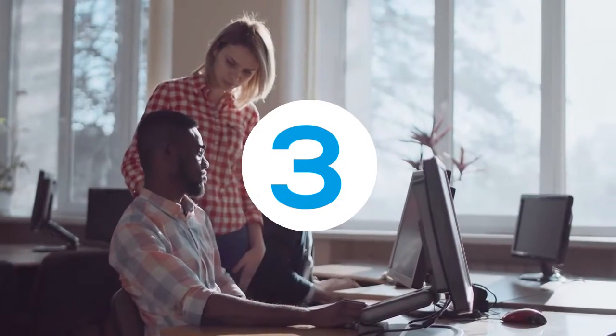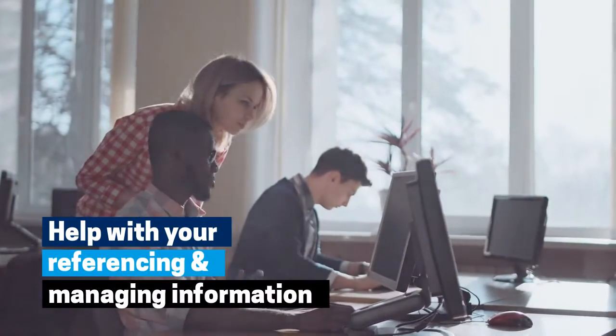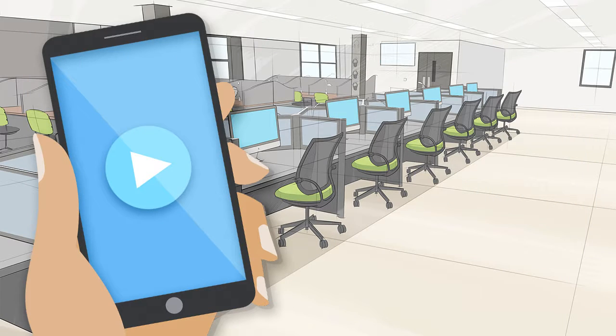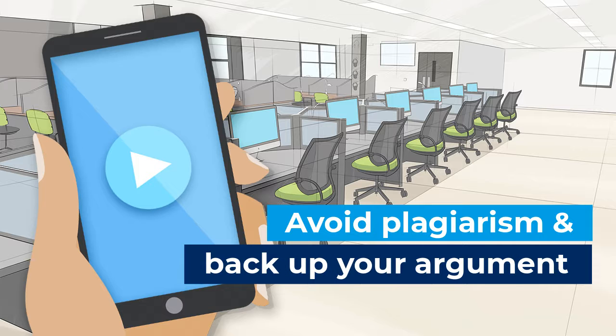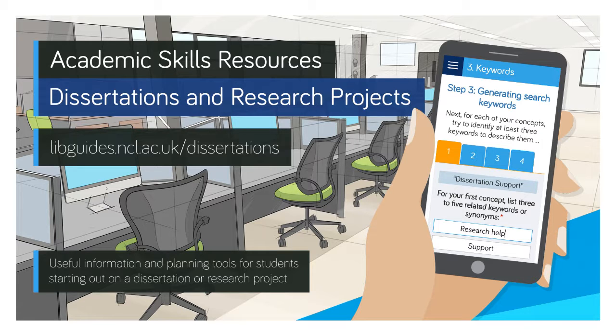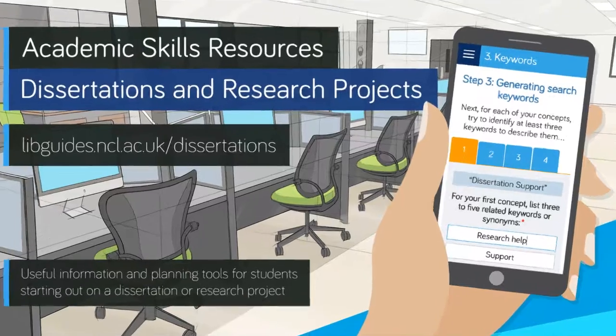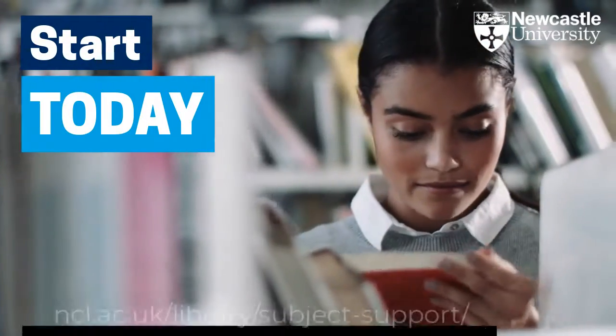Three, we can help with your referencing and managing information, to help you avoid plagiarism and to back up your argument with your reading. Visit our academic skills resources for dissertations and research projects to find out more. Start today on the Newcastle University Library website.